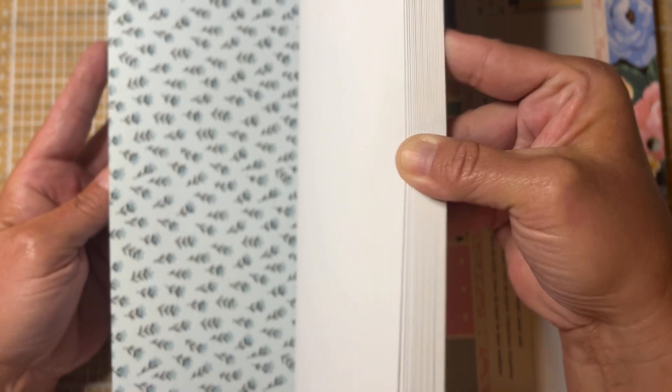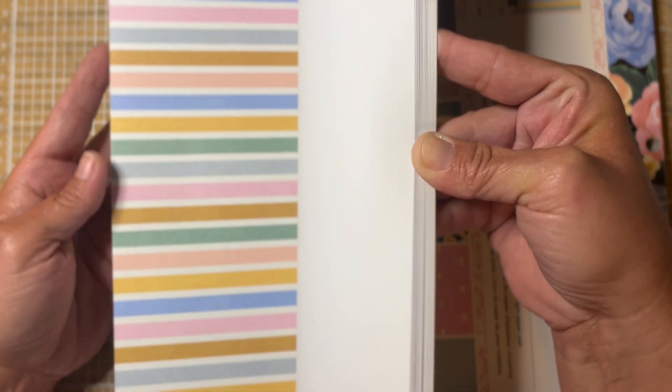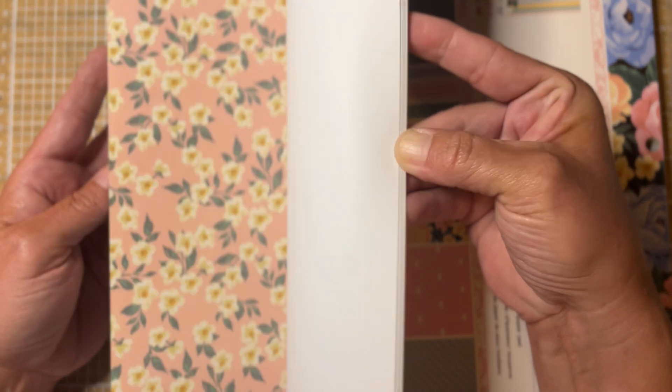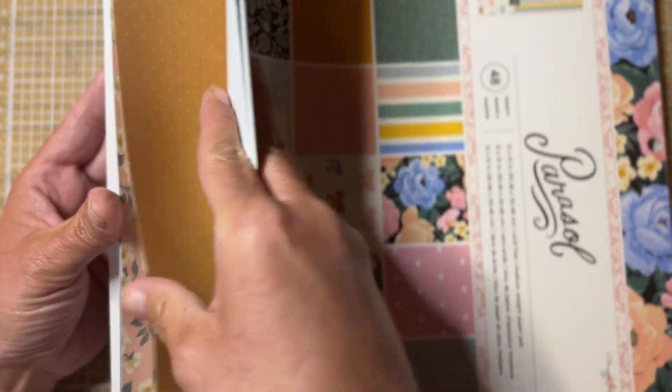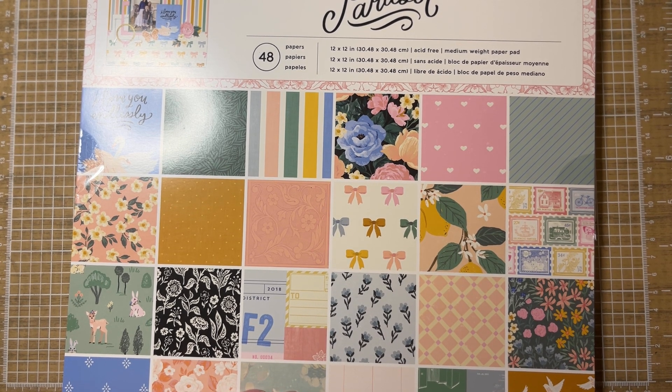I haven't even opened these yet, but I'm sure most of you have seen parasol. Here's the six-by-eight — gorgeous, classic Maggie. She had several single sheets that are double-sided; I'll quickly flip through those. Such pretty patterns — there's stuff falling on my desk! So cute — I now have a ton of parasol, that's for sure, but I'm so excited to have it.